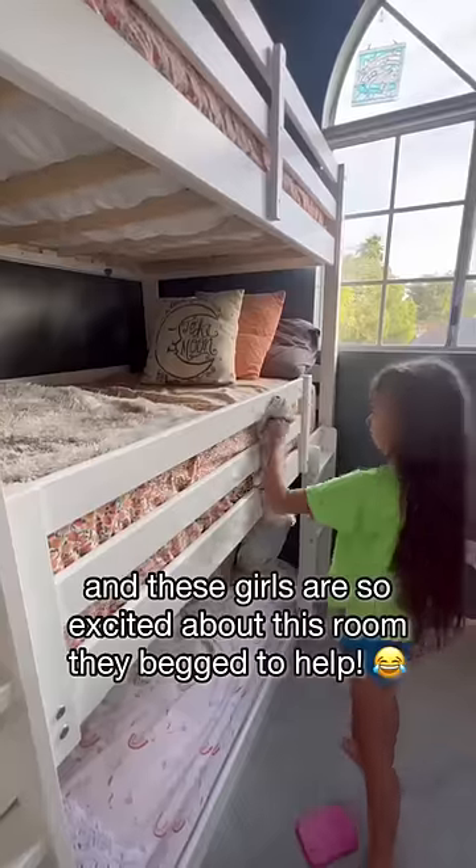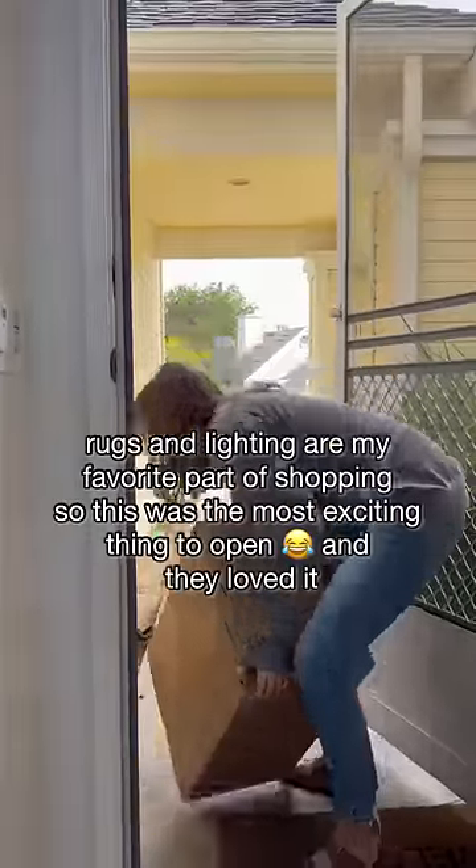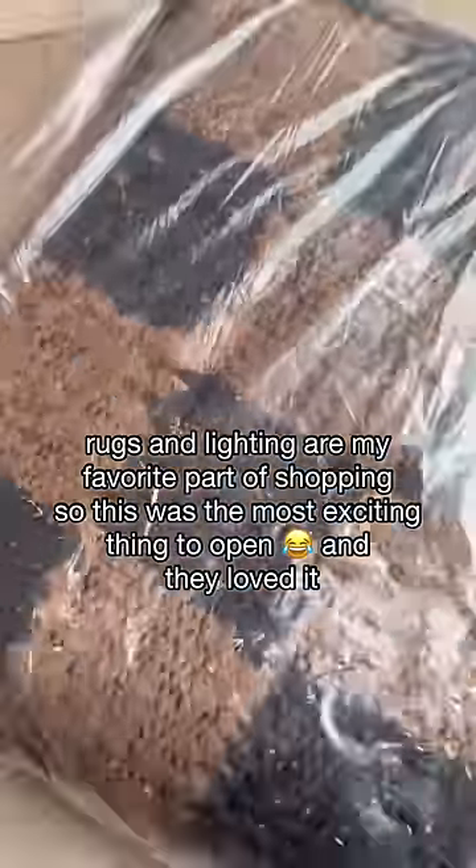We spent the weekend cleaning up, and these girls are so excited about this room — they begged to help. The rug is here and we started getting into decor pieces. Rugs and lighting are my favorite part of shopping, so this was the most exciting thing to open, and they loved it.